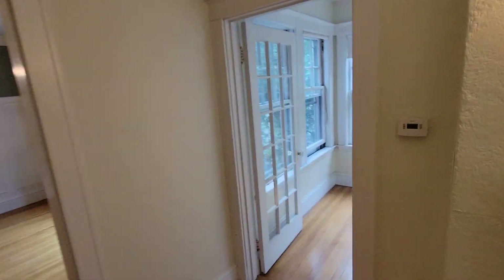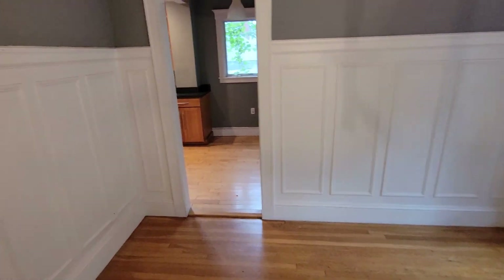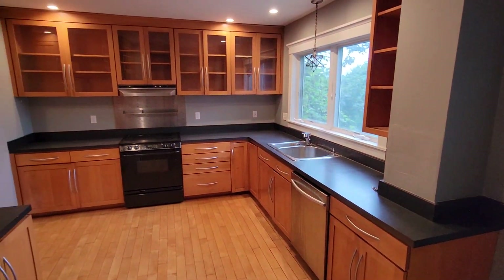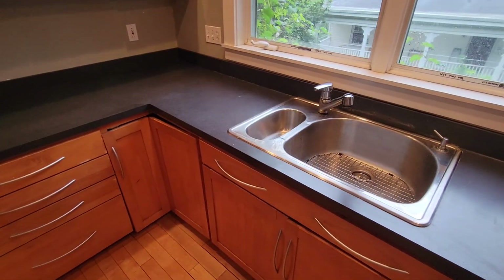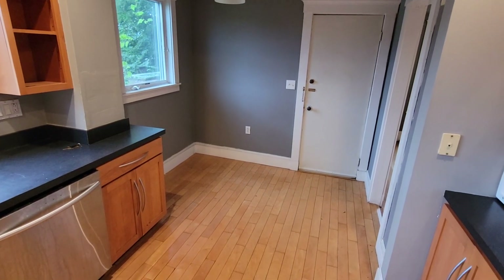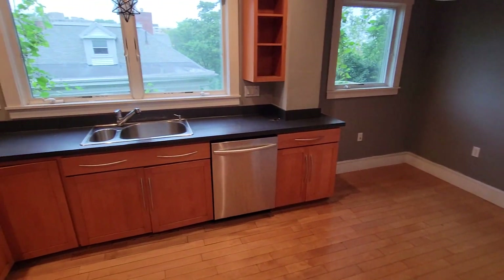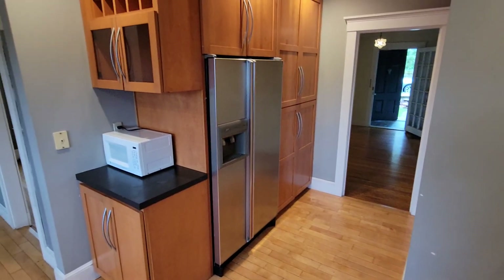Off of the dining room, there's a little sunroom here — a little breakfast nook for a table. It does have a dishwasher, full-size appliances, and plenty of cabinet space.